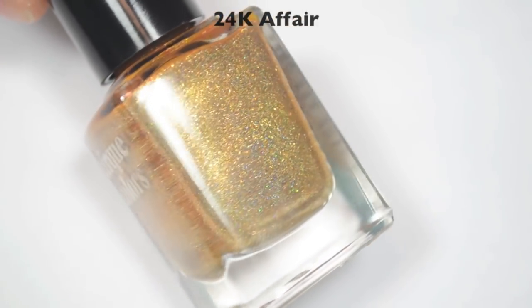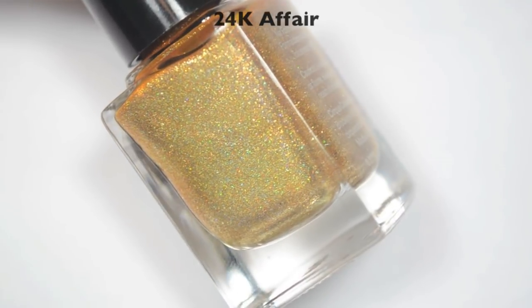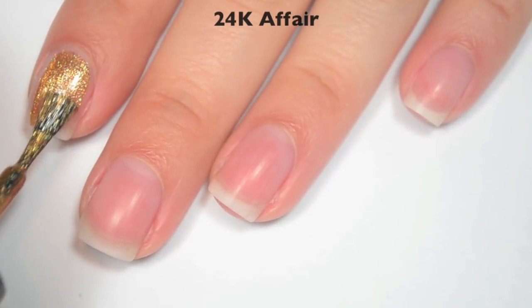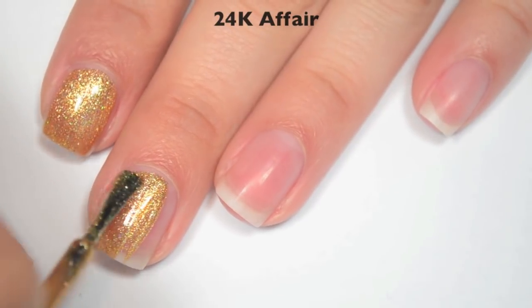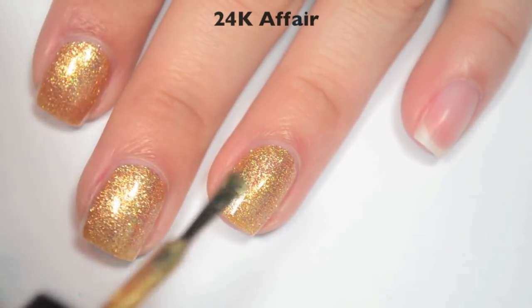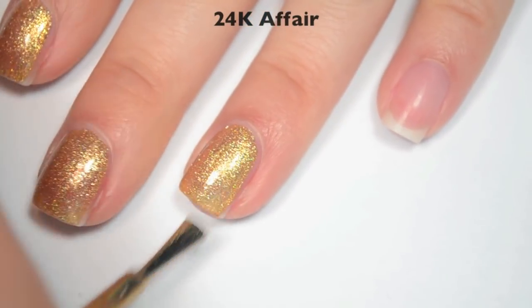The next polish is called 24 Carat Affair, and this is a super sparkly gold foil metallic with holographic in there as well. So here is one coat. This one is a little bit sheer on that first coat. Great formula on this one. These little particles that make up the foil metallic won't stick to the nail and will dry smooth, but they're going to get all over your skin when you try to remove it.